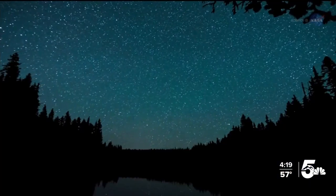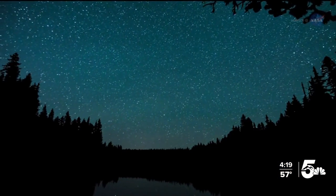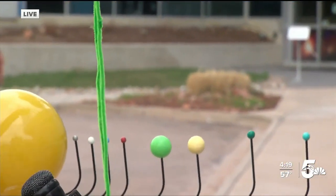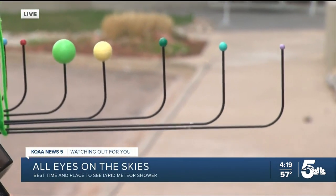What is the Lyrid meteor shower and where did it come from? The Lyrid meteor shower is the remnants left over from a comet which passed by the Earth's orbital plane. The last time it passed by Earth was 160 years ago. We are very used to the planets orbiting the Sun in one orbital plane, but Comet Thatcher, which causes the Lyrid meteor shower, actually orbited perpendicular to the orbits of the planets.